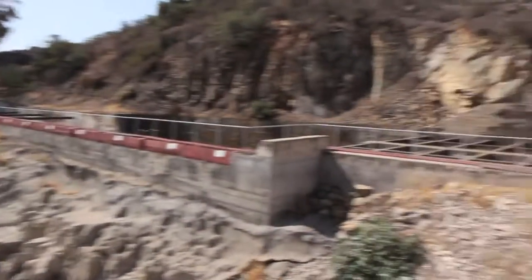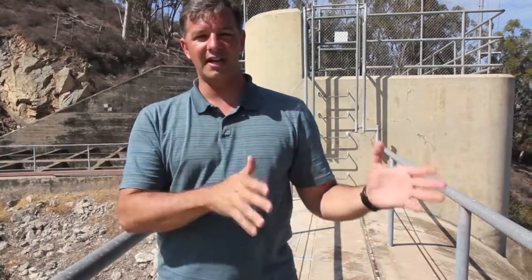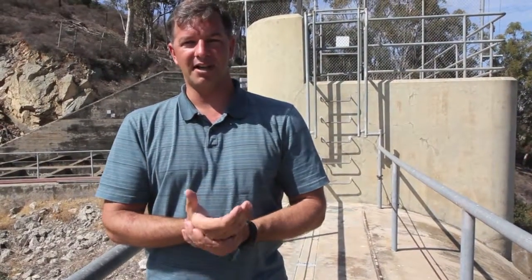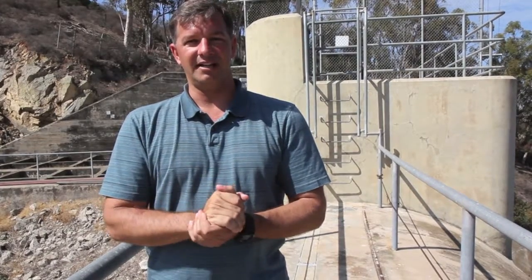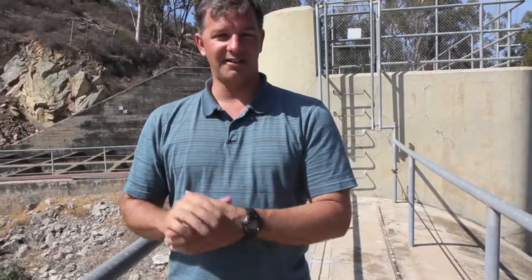The issue with storing water in the reservoir right now is that it is so low and there's no water available. We actually take water directly off of that pipeline and run it through the treatment plant — that's how we're able to continue to operate. Right now the water in the reservoir is not being used; we're saving that for emergency situations in case we need it.